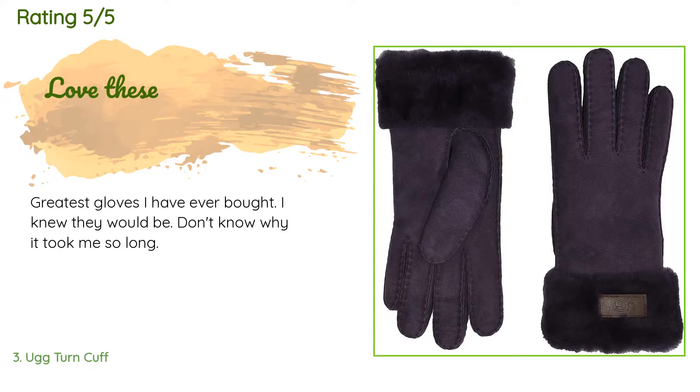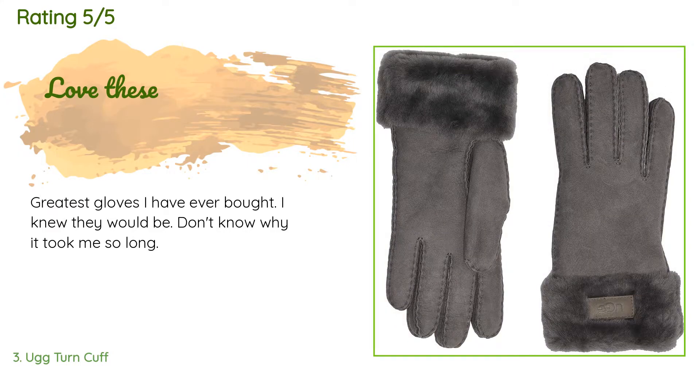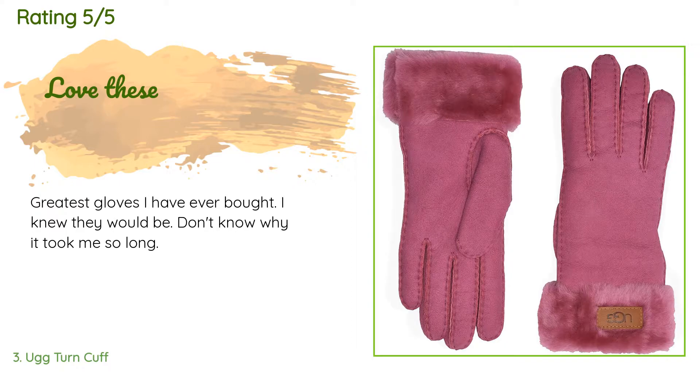Check out the link in the YouTube description below. This product has an average of 4.3 stars from more than 40 customer reviews. A customer said: Greatest gloves I have ever bought. I knew they would be — don't know why it took me so long.